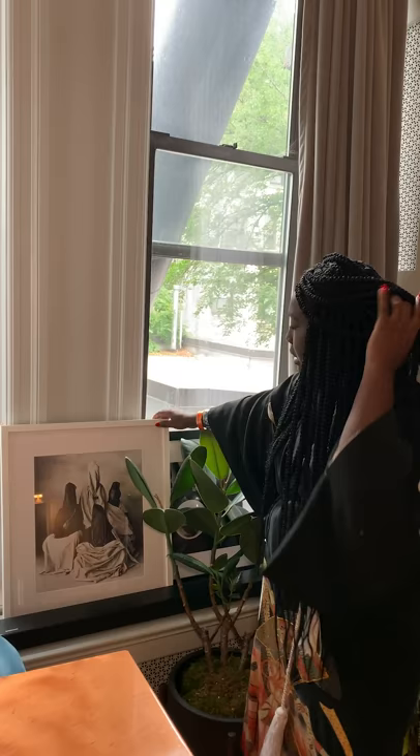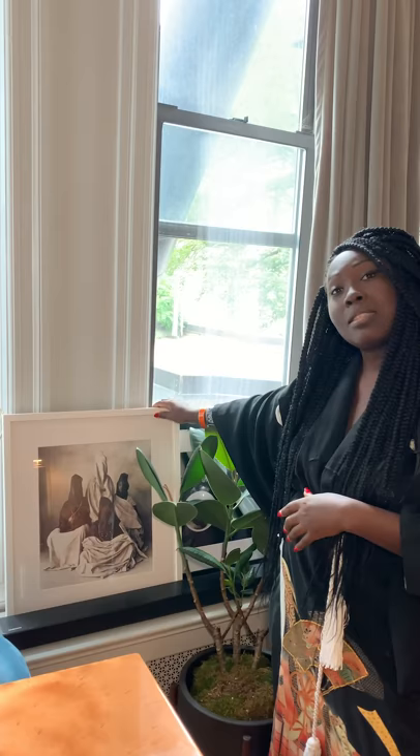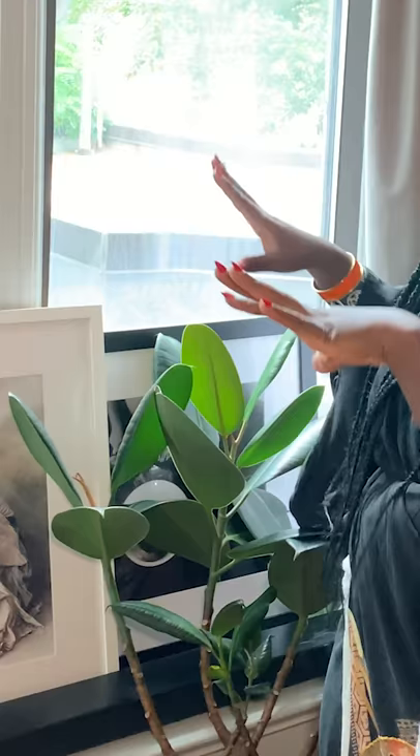Over here is a print by Irving Penn that he took in Marrakesh, which is one of my favorite cities of the world, and another photograph which you can't really tell — I like to play with texture and what's hidden and what's visible.